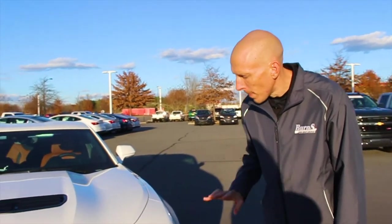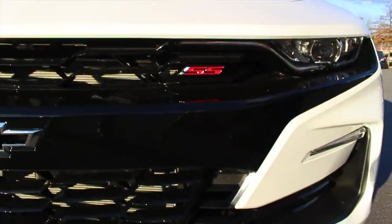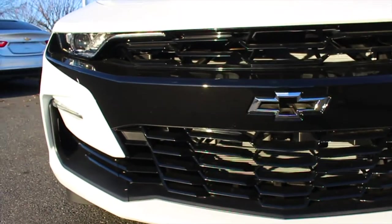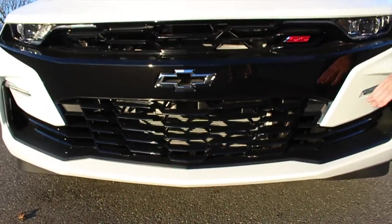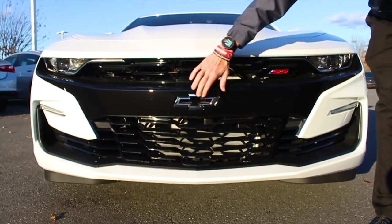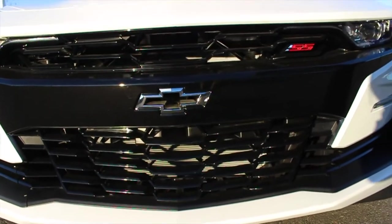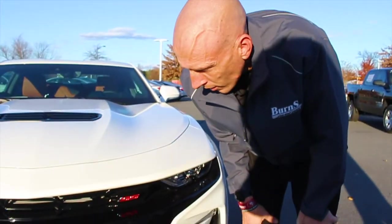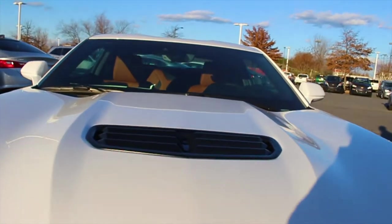This particular one is white, and the whole front end is completely changed — the headlights are different, this assembly is different, and of course the bottom skirt comes out a little bit further. One thing I think they did that's cool is they took a pattern from the T01 and made an open hole right where the Chevrolet emblem is. I think that's pretty awesome.